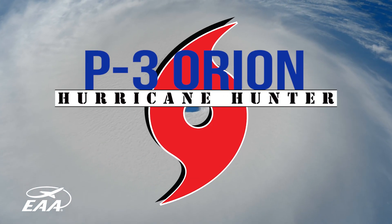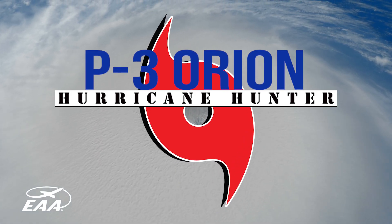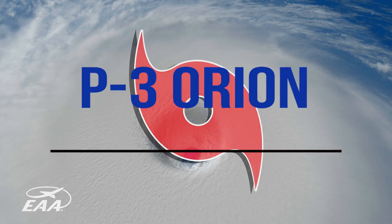If it's a famous hurricane that you've heard of that has threatened the U.S. since 1976, one of our P-3 aircraft has flown in it.